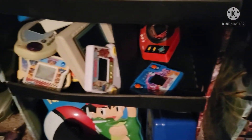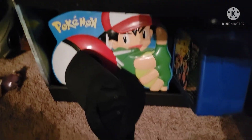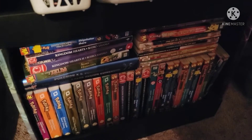Over here are some Tiger Electronics handhelds. And there's a Pokemon lunchbox and a Pokemon case. Over here is some game-based manga — mostly Pokemon, but I think there's some Kingdom Hearts in there as well, and a Zelda one.